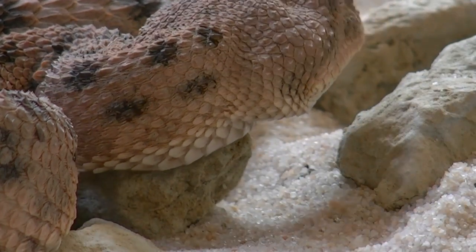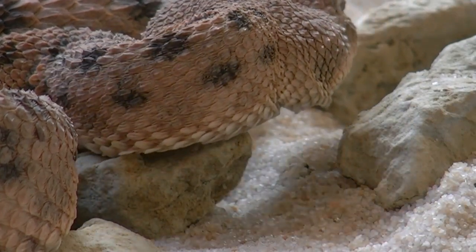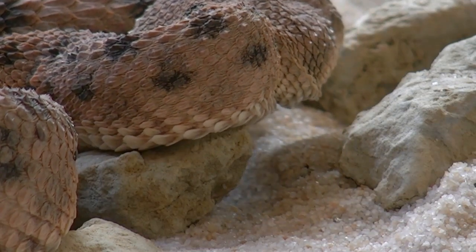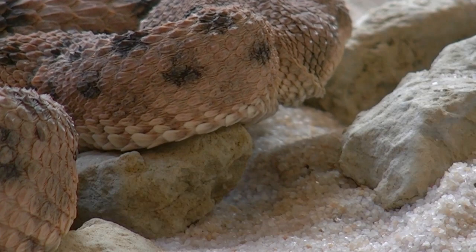There are more than 10,000 species of snakes on the earth and they are found far and wide, except in Antarctica, Iceland, Ireland, Greenland, and New Zealand.